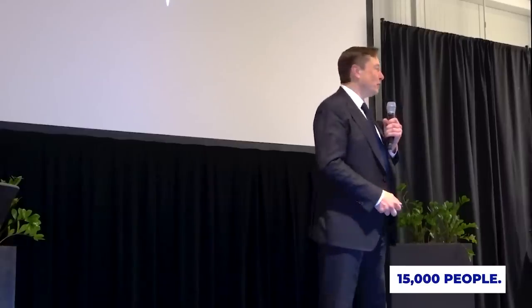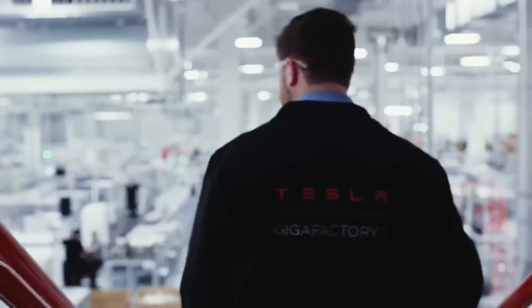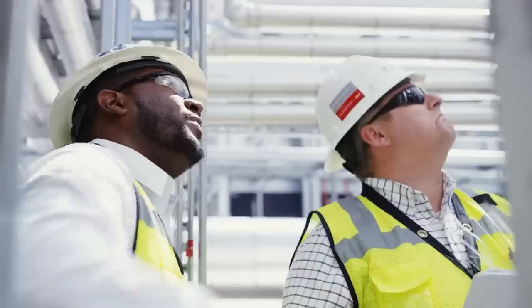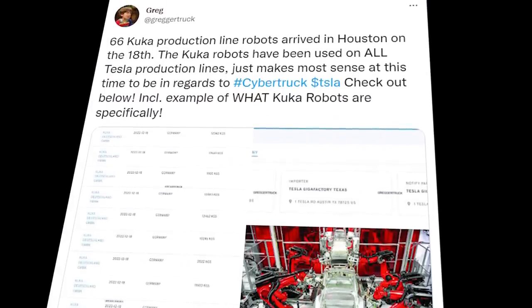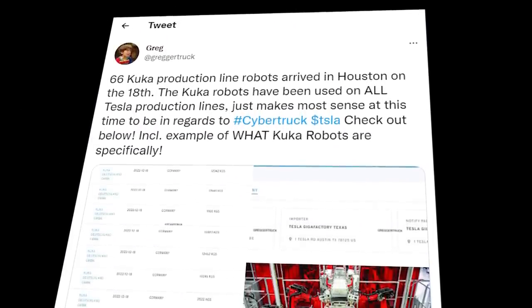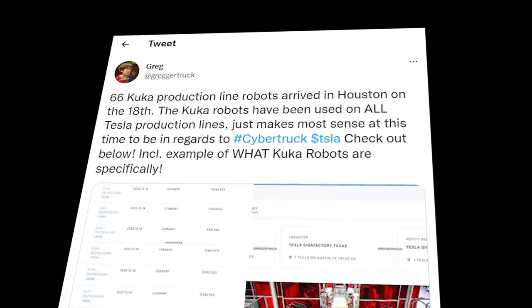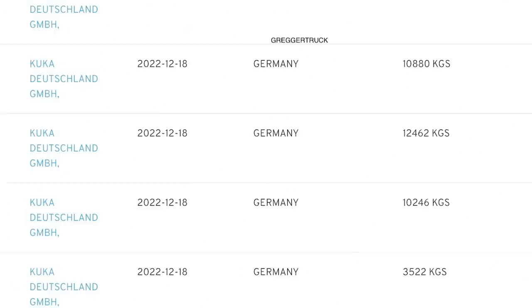Elon Musk also stated that the Gigafactory would employ more than 15,000 people. This Gigafactory has received a delivery of 66 assembly line robots to help with the production of the Cybertruck. According to a bill of lading that a Twitter user with the username @GregorTruck was able to obtain, the robots — which are manufactured in Germany by KUKA — arrived from Europe on December 18, shipped from Germany and ultimately bound for Tesla's Texas factory.